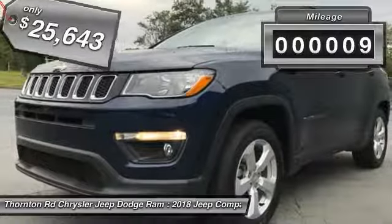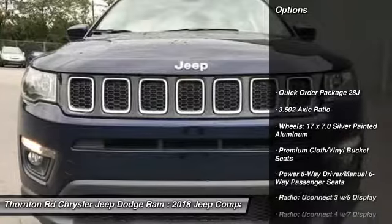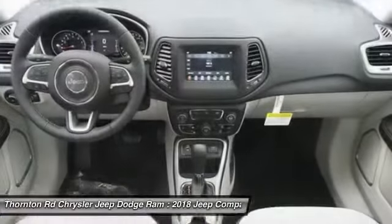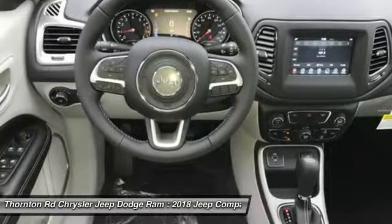This vehicle has less than 100 miles. Here are some of this vehicle's great options: remote engine start, traction control, dual airbags, air conditioning, power steering, four-wheel disc brakes, center armrest, fog lights, power windows, electronic stability control.